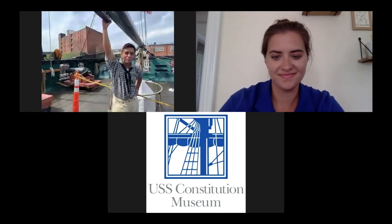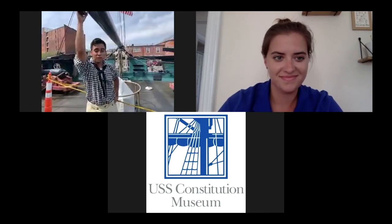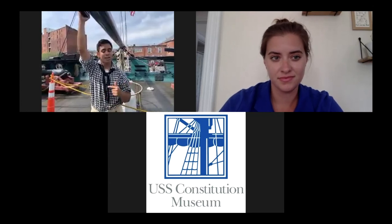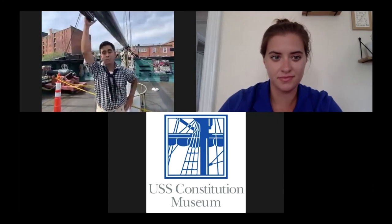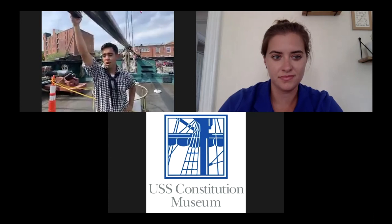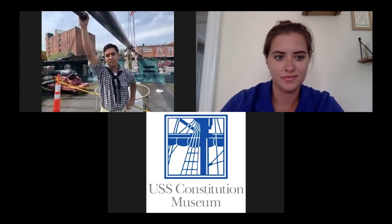Hi there, folks. My name is Seaman Jay. I'm an active duty Navy sailor aboard this here mighty vessel USS Constitution. USS Constitution has been around for 222 years. She's participated in the Quasi War, the Barbary War, the War of 1812, and she also participated in anti-slave trade pre-Civil War. After that, she begins her role as more of a ceremonial ship. However, throughout American history, she has always proven to be a useful asset in the United States Navy.